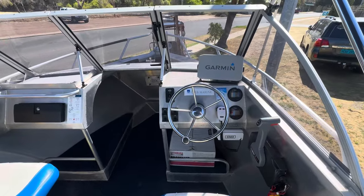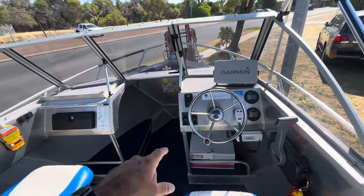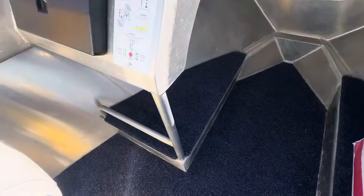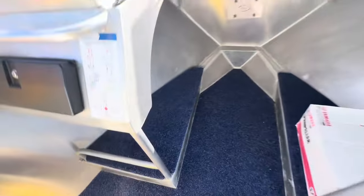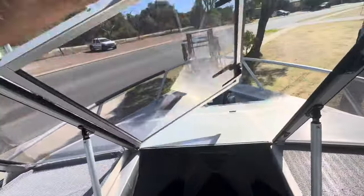Up the front we've got a nice display set up with your gauges, VHF — it's got a brand new VHF — all your electronics. It's got little storage compartments under the floor here. If I come in a bit closer you could probably see there's not a lot of room in there, but you could spot something to do. There's also a spare propeller and a Garmin GPS sounder combo.